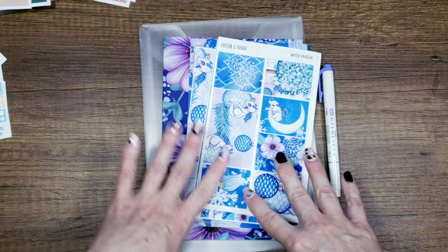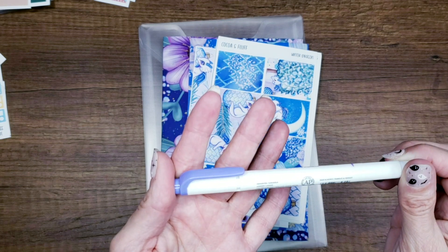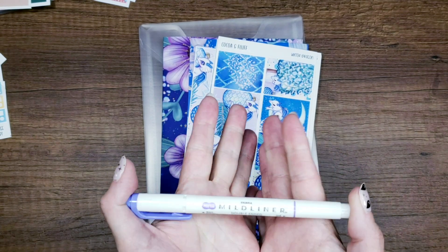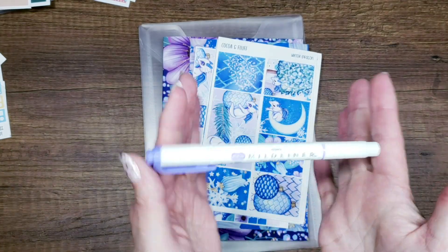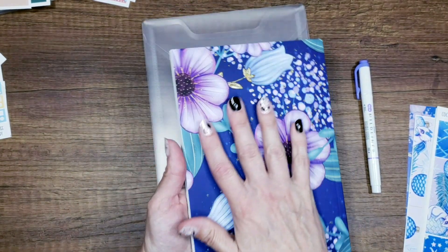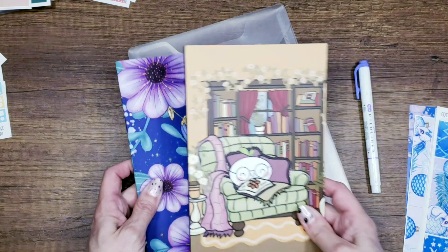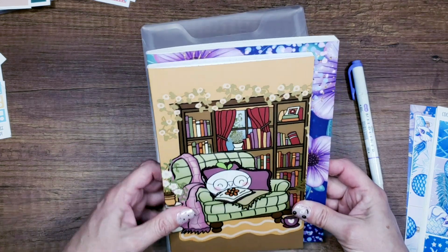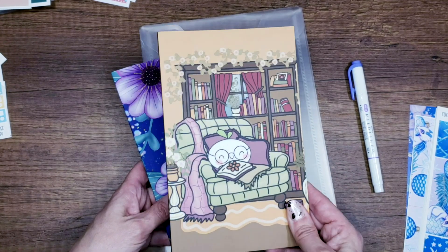This month we have Winter Dragon. I'll start with the pen — the Mildliner this month is lavender, goes perfectly with this kit, a nice pretty purple. The journal has that soft cover like always, and this is one of the bigger ones, the last of the big big ones. I'll show you the size difference — the new one is an A5, so it'll fit in your A5 cover.